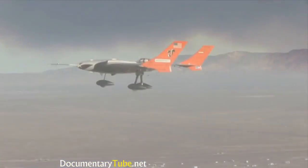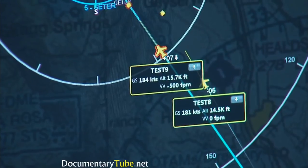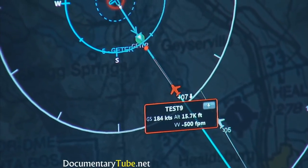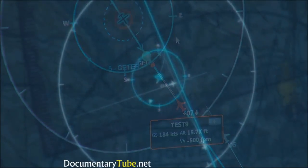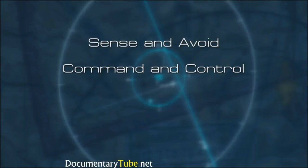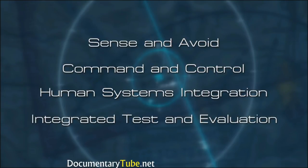It's a full end-to-end test in a realistic environment. The testing we're doing is helping enable a whole new industry for unmanned aircraft, because without this, civilian aircraft will not be able to fly in the National Airspace System. Their plan is to focus on four major technical barriers: sense and avoid, command and control, human systems integration, and integrated test and evaluation.